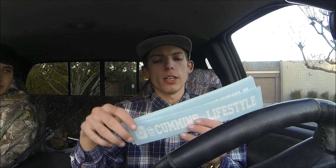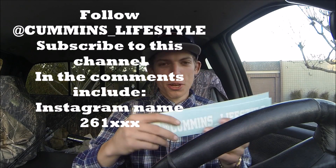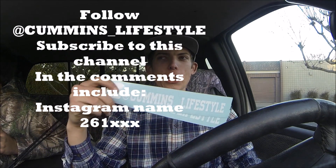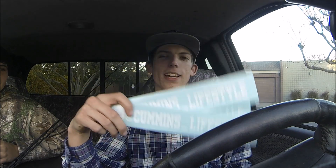Since we just hit 500 subscribers a couple days ago, I'm going to be giving away three Cummins Lifestyle decals on this video. What you need to do is subscribe to this channel if you're not already subscribed, go follow Cummins Lifestyle on Instagram, and comment why power — then try to guess my mileage. It's at 300,261, so guess the last three numbers. Three people that guess closest or guess right will win a decal.